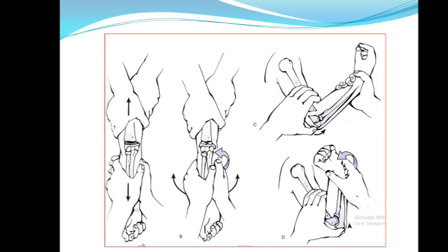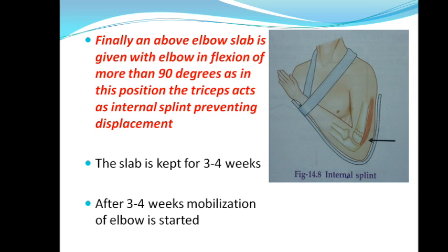Why are we keeping the elbow in a flexed position? We flex the elbow more than 90 degrees because in this position the triceps acts as an internal splint, preventing displacement. The limb is kept in a pronated position. A slab is kept for three to four weeks, and after that we can start mobilization.